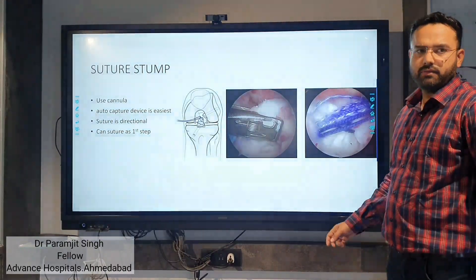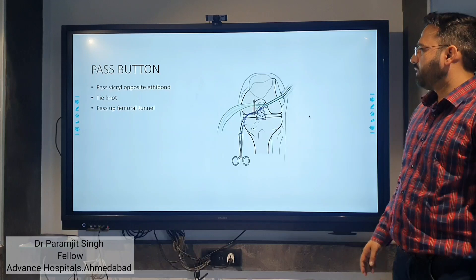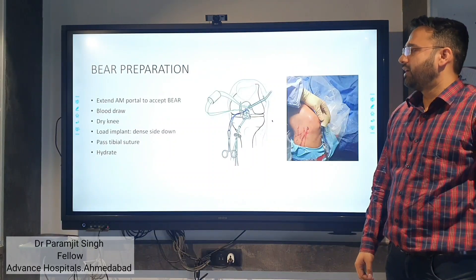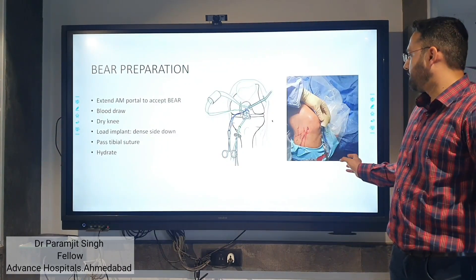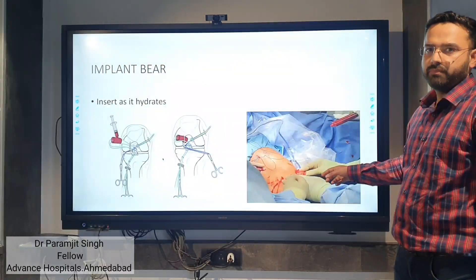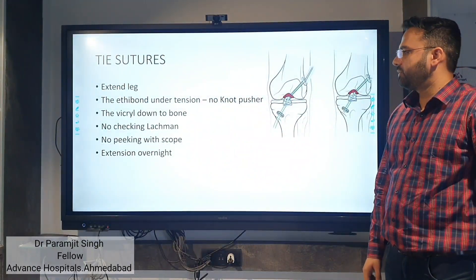Then we suture the stump using a camera, load the button, and pass the button on the femoral side. For BEAR preparation, through the anteromedial portal, we extend the needle, withdraw all blood, and dry the knee. Then we load the implant — it is inserted and hydrates. After that, we tie the suture, extend the latch, and maintain extension overnight.